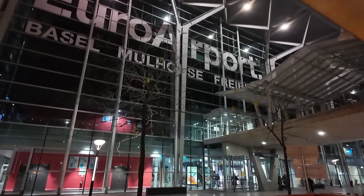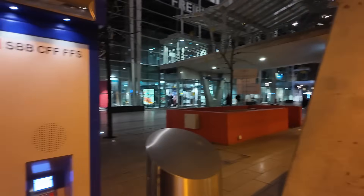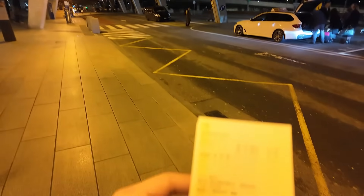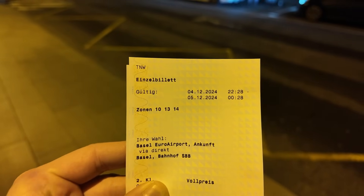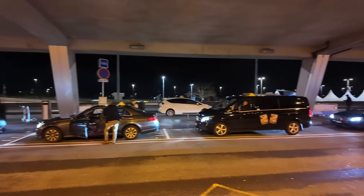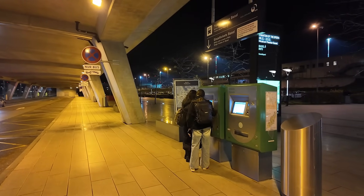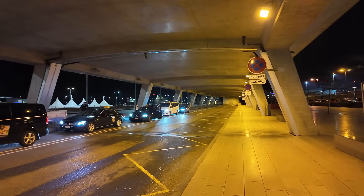Nice and efficient getting the tickets — you get a nice printed ticket. It was actually 6.60, I thought it was less than that. That must have been a child ticket before. Obviously the ticket tells you where you're going — to Bahnhof SBB. This journey normally takes about 15 minutes, and I can't see there being any traffic at this time of night. We have come out here before and there's been a bit of a queue to buy tickets, but no queue at all tonight. They've got a couple of machines which is ideal.